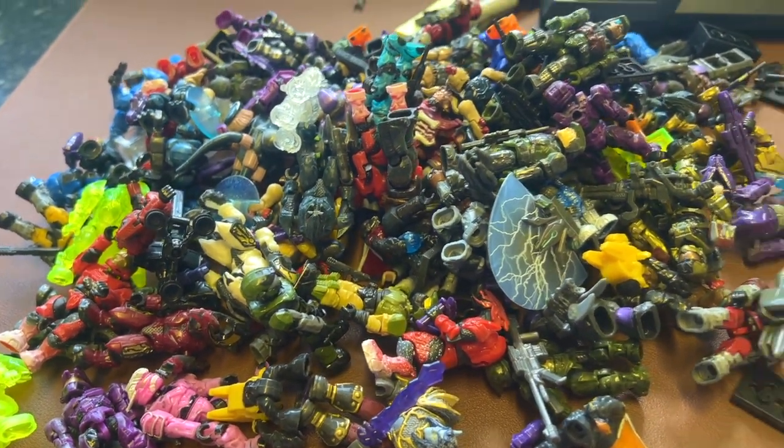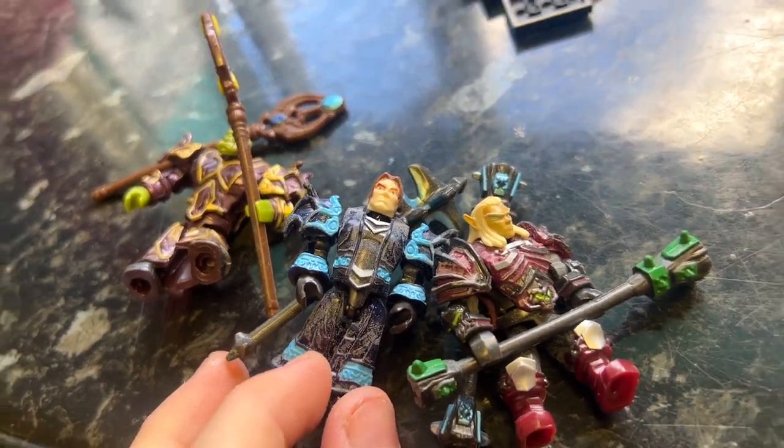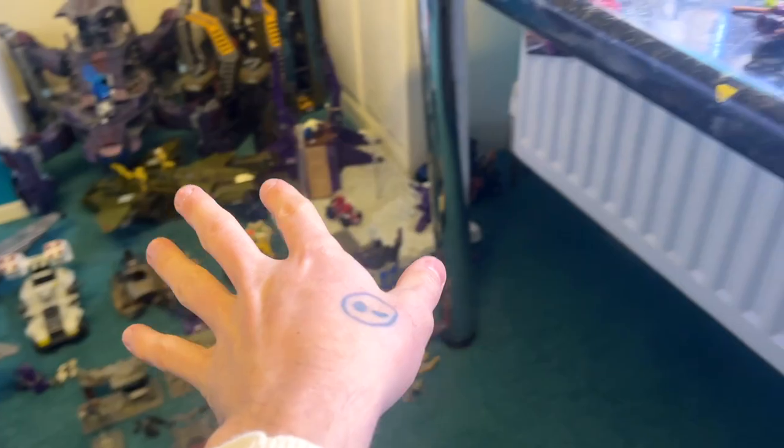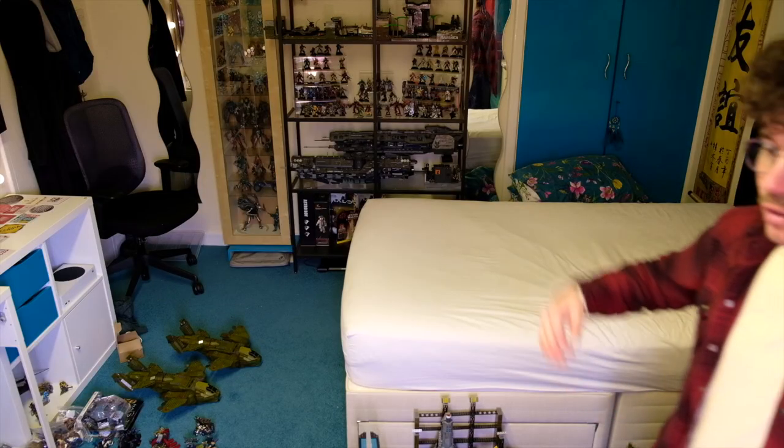It's a beautiful, almost therapeutic thing, sorting old Halo Mega Bloks. I've got the weapons there. I've actually got quite a nice amount of World of Warcraft figures and I've been pleasantly surprised how many of these sets are like 99% complete.